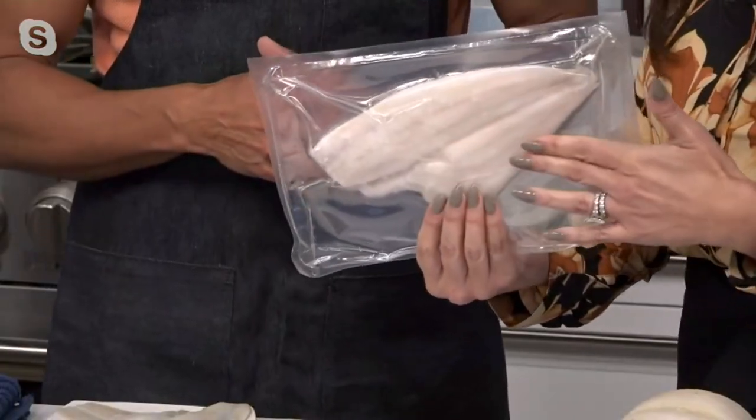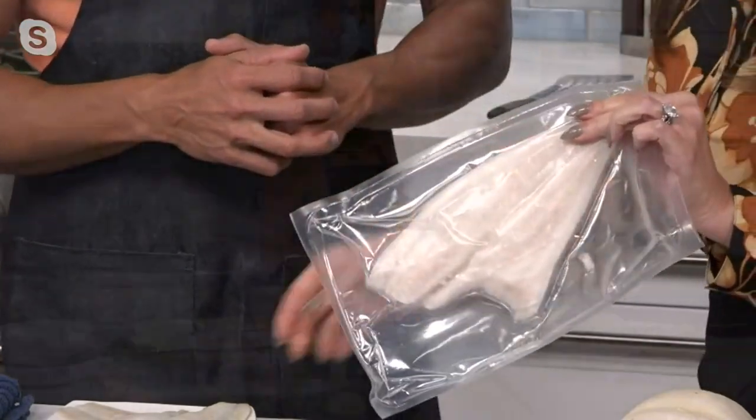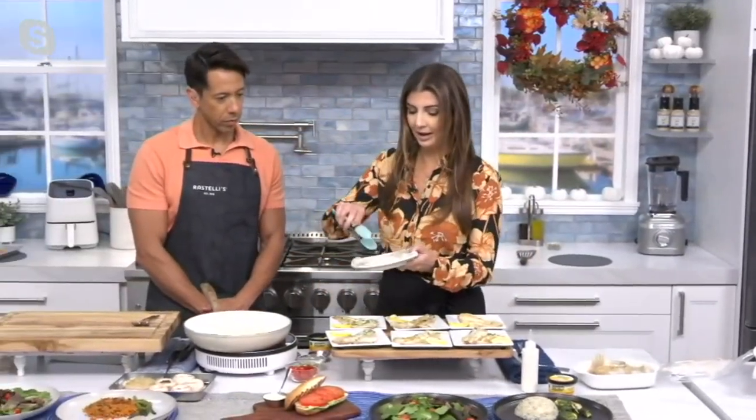These are 5-ounce pieces. I'm going to take you back to what we talked about earlier with that inch per 10 minutes. Flounder is known to be that flatter-style fish — it's longer. So I'm going to take one right now, just like this, raw. Again, this guy is boneless and skinless, and we will pop it in the pan.